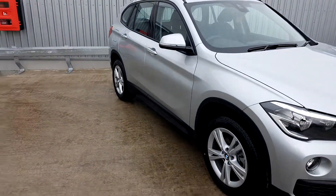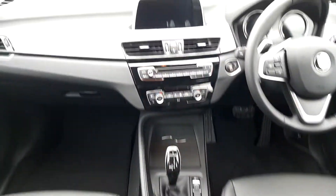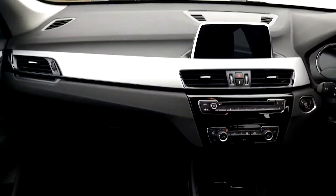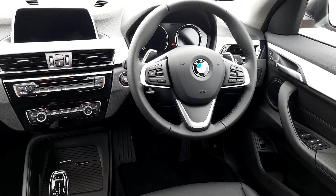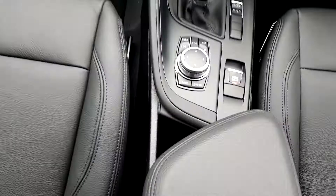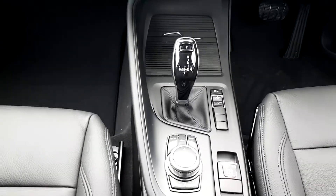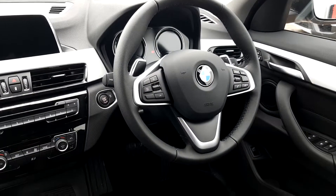We're going to quickly take a look inside. It's got a black leather Dakota interior with a gloss finish, a sport multi-function steering wheel, iDrive for media, radio and navigation, automatic transmission, automatic window wipers and automatic headlights.